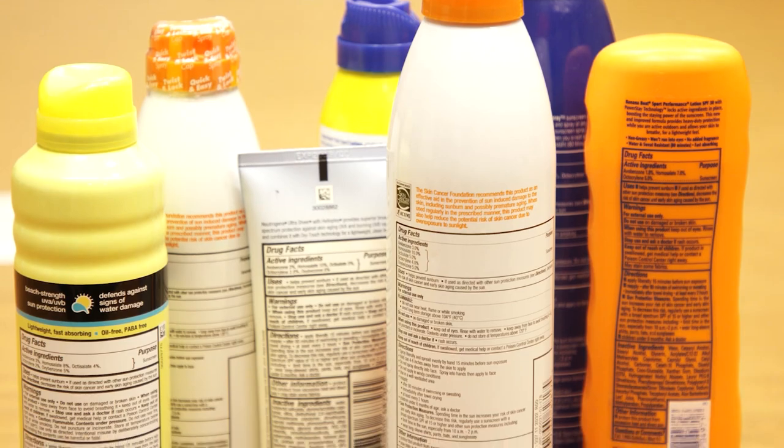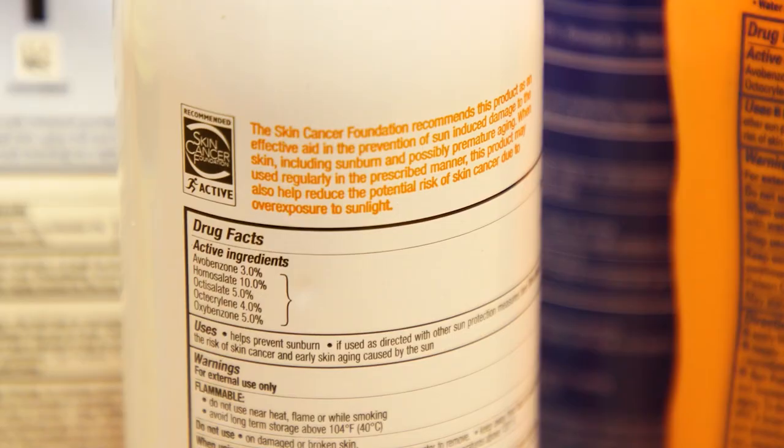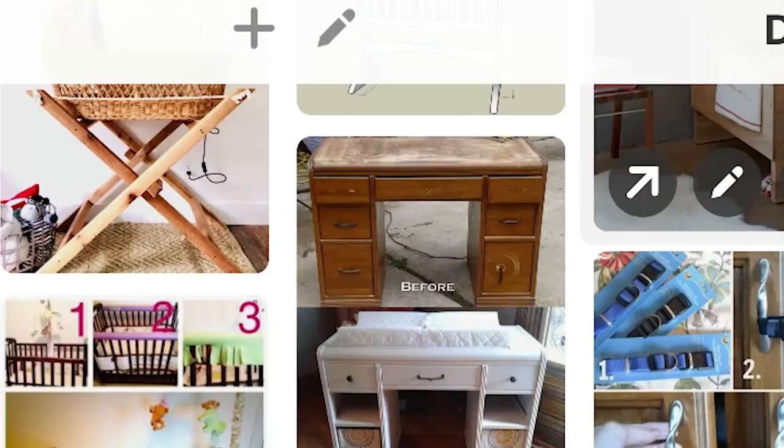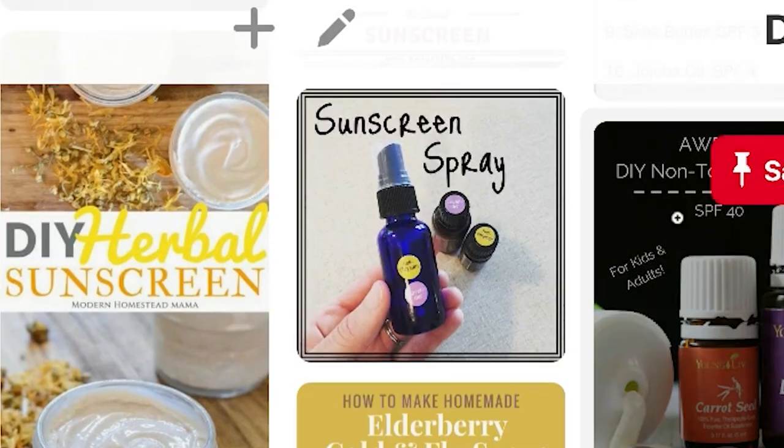Commercially available sunscreens are closely regulated by the FDA. They're required to list all ingredients and have a proven level of both UVA and UVB protection. That's not the case for these DIY versions. When we don't know the effectiveness of homemade sunscreen recipes that have been shown online, we're taking a risk with our children, with ourselves, and that risk is a really bad sunburn or skin cancer in the future.